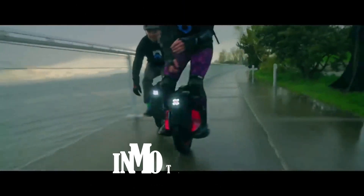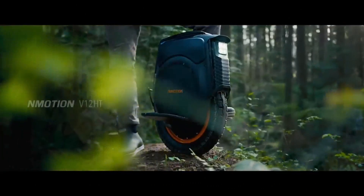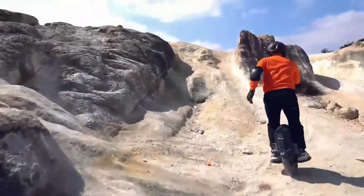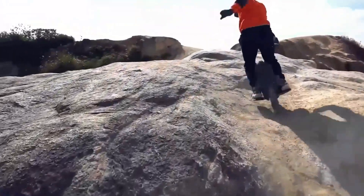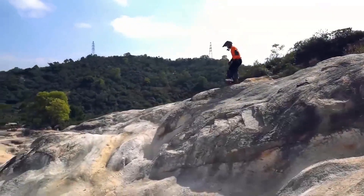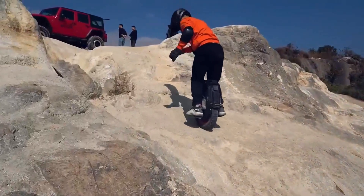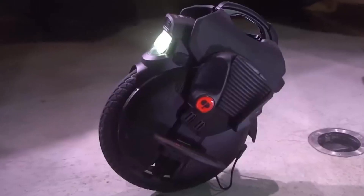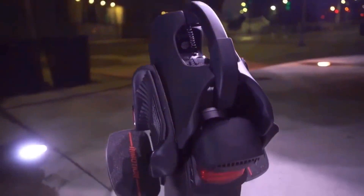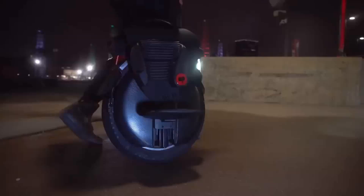The InMotion V12 stands out with its robust motor, delivering impressive performance and rapid acceleration. Commonly fitted with a high-wattage motor for efficient energy use, it enables riders to easily conquer diverse terrain and uphill paths. The design focuses on achieving a significant range on a single charge. Although the exact distance can fluctuate due to factors like rider weight, terrain, and riding approach, it's generally anticipated to travel between 50 to 70 miles before needing a recharge.